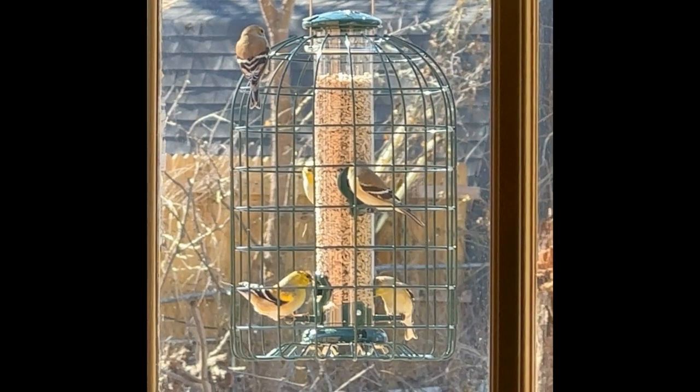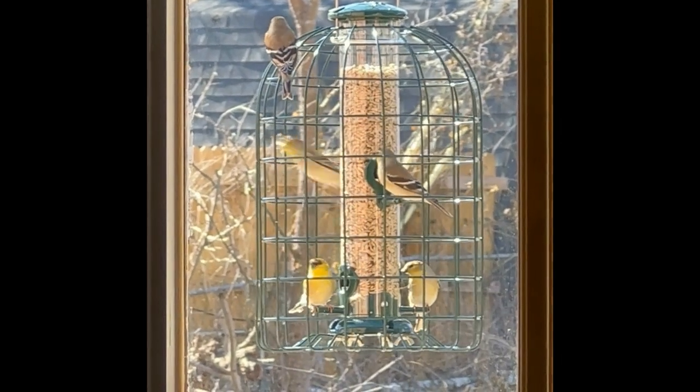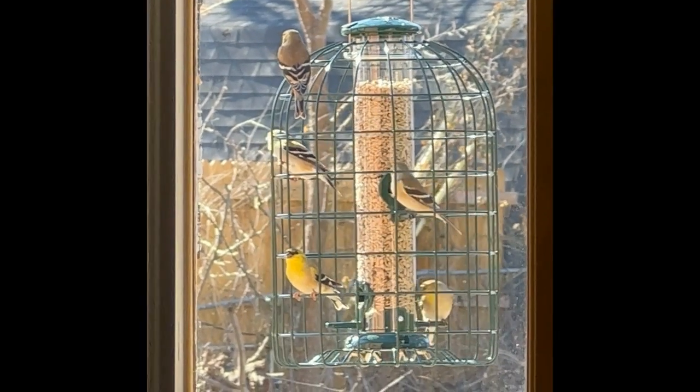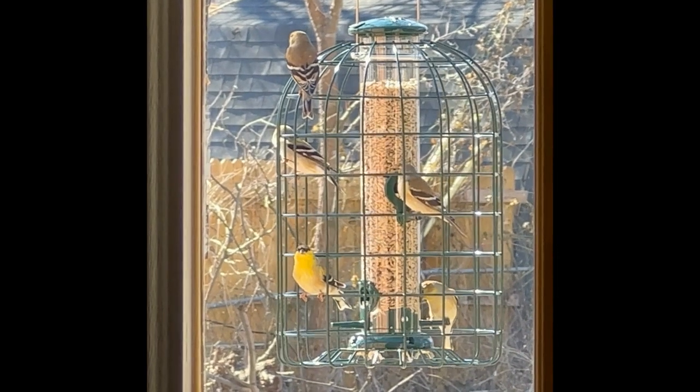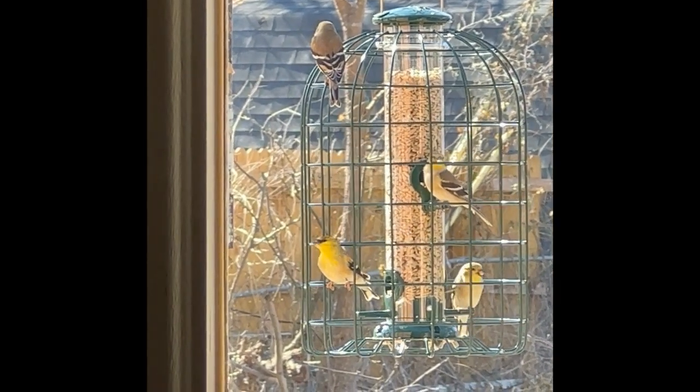Alrighty, I love this. I had no idea that we had goldfinches in the area. Thank you so much for watching.